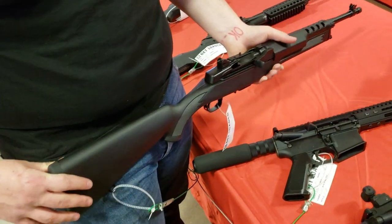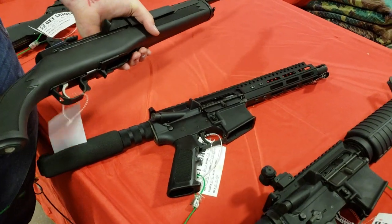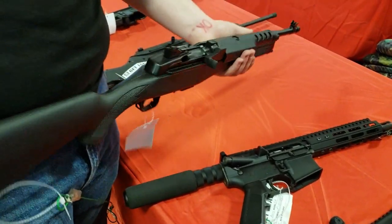I went to the range with my dad - he had his Mini-14 out and I had my SKS out, and I was matching his ass with my SKS. These are nice little rifles. I want to get my dad one.